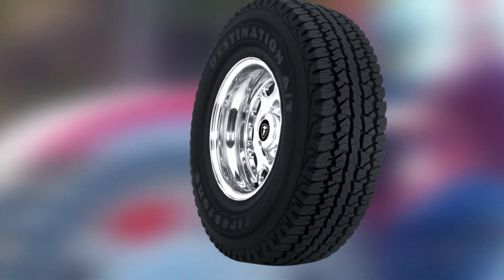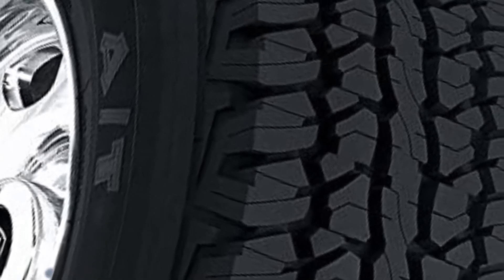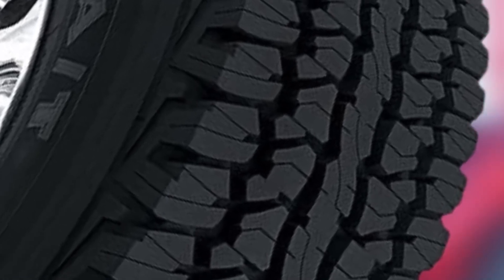However, there have been a few complaints that the tread life isn't long enough. These tires are rated to last 55,000 miles, but some users have had to replace them earlier than that. They may also not be the best option for icy conditions or deep mud and snow.